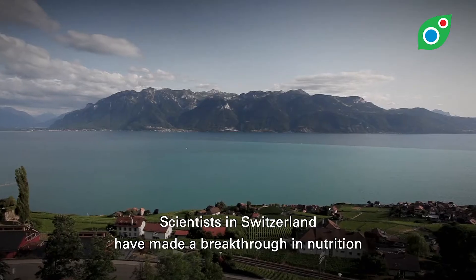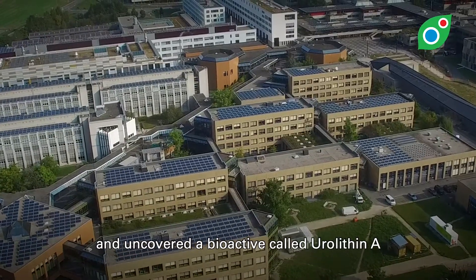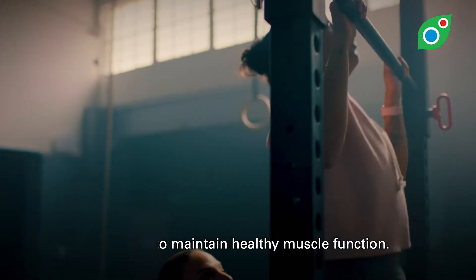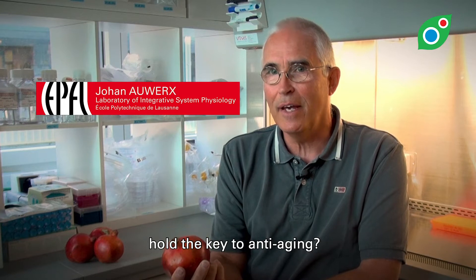Scientists in Switzerland have made a breakthrough in nutrition and uncovered a bioactive called urolithin A that helps to maintain healthy muscle function. Could this fruit, a pomegranate, hold the key to anti-aging?